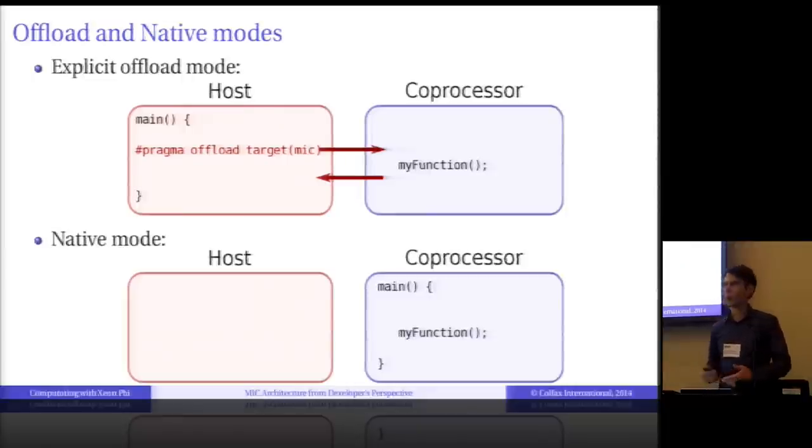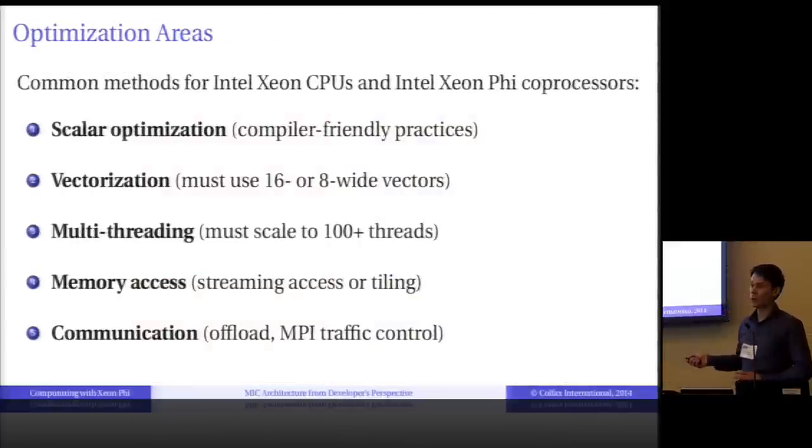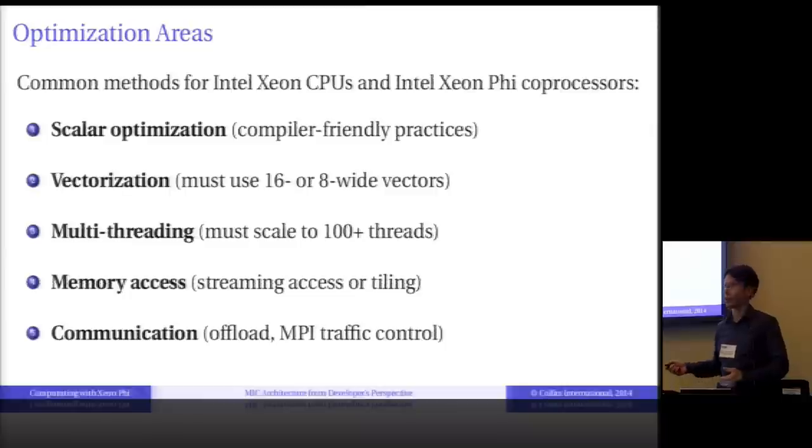Of course, it sounds easy, and there has to be a catch. The question is: will it run efficiently? The answer is, it depends. You have to optimize for the Xeon Phi architecture — use compiler-friendly practices, vectorization, multithreading, streamlined memory access, and controlled communication. Luckily, what works for Xeon Phi also works for the Xeon. The optimization methods that Xeon Phi applications require are the same as those the CPU requires.